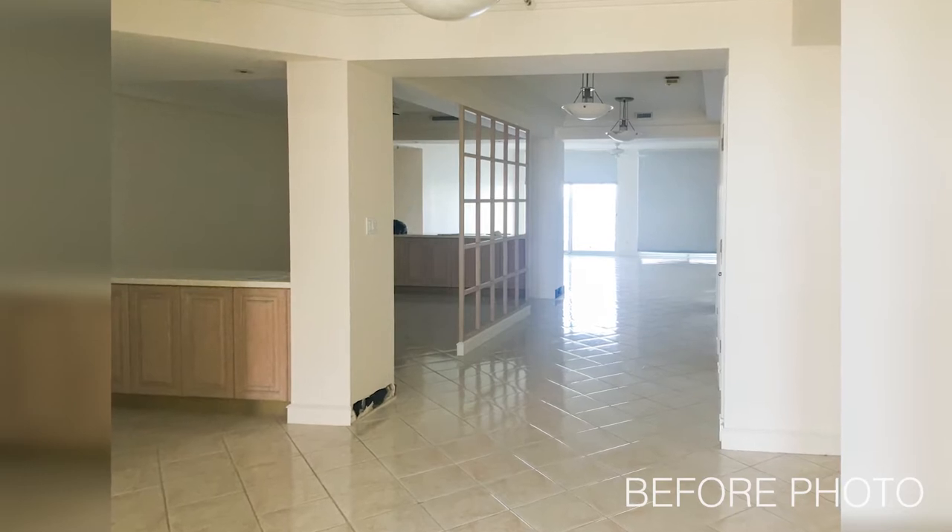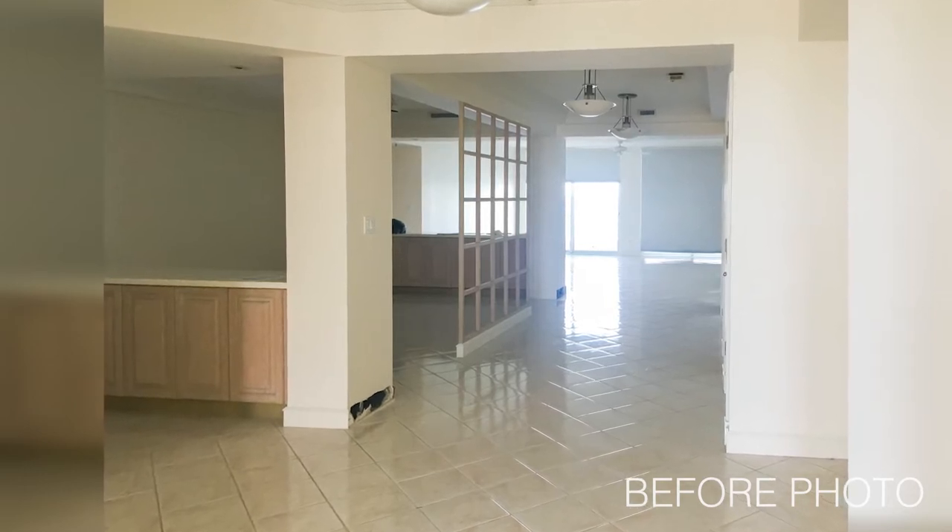We're currently in the hall that had a funky room divider screen that separated the dining room from the living room, the office, and the hall to the guest bedroom. Nothing was load-bearing, so we took it all down and were able to open the space up.